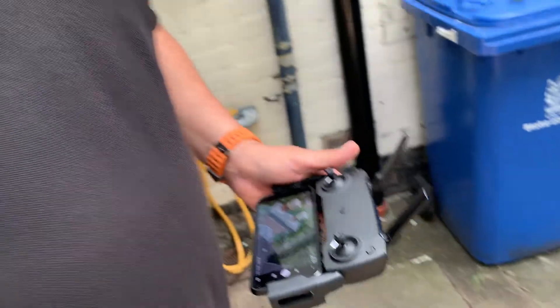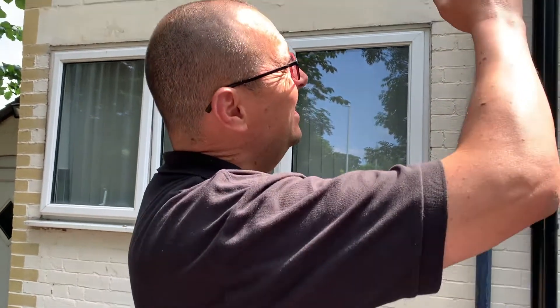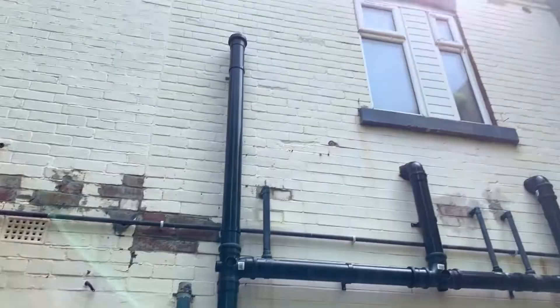What makes this better is I can take better photographs than a builder or a roofer because I get better angles — and just look how high that is. It's massive.